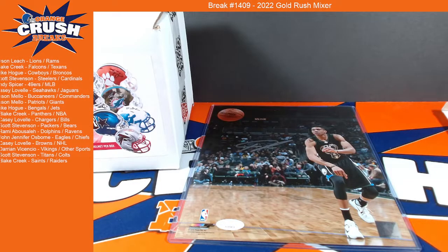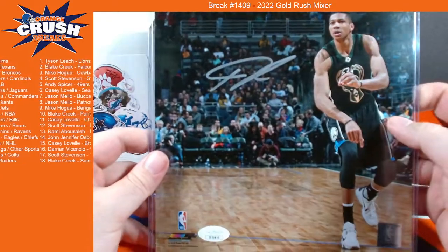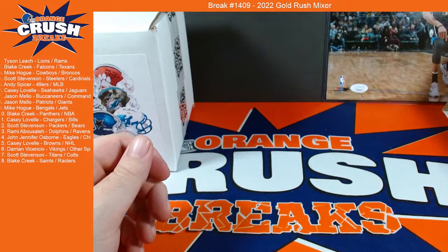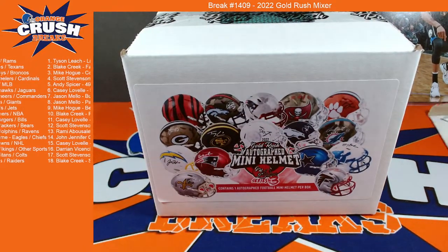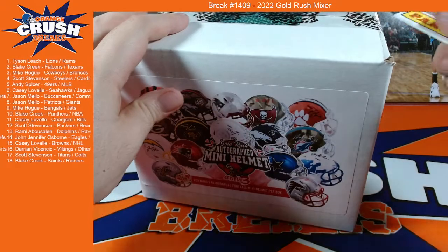Nice photo there. I'm telling you guys, these photos can be huge. Pretty cheap option — we ran the photo by itself, it was like $4 a spot. Get a Giannis autograph. Let's get into the mini helmet.